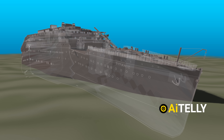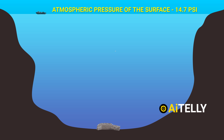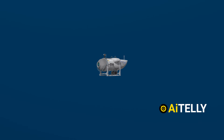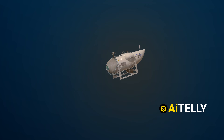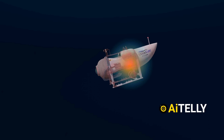At the depth the Titanic rests, there is around 5,600 pounds per square inch of pressure — that's almost 400 times the pressure we experience on the surface. As the submersible is deep in the ocean, it experiences the force on its surface due to the water pressure. When this force becomes larger than the force the hull can withstand, the vessel implodes violently.